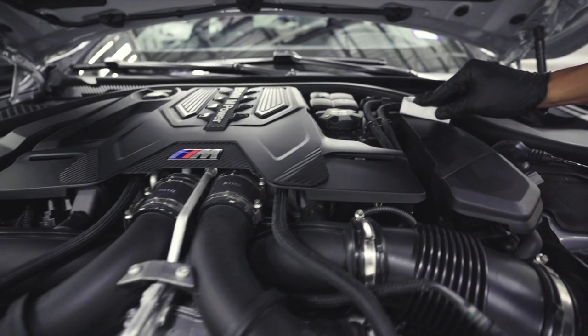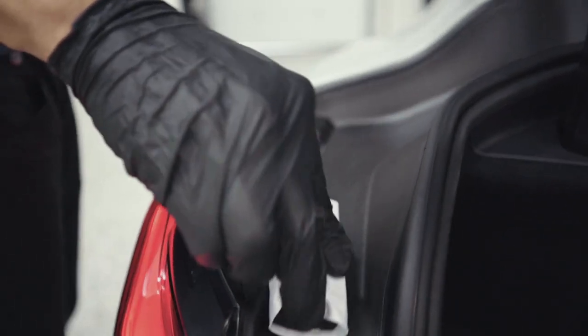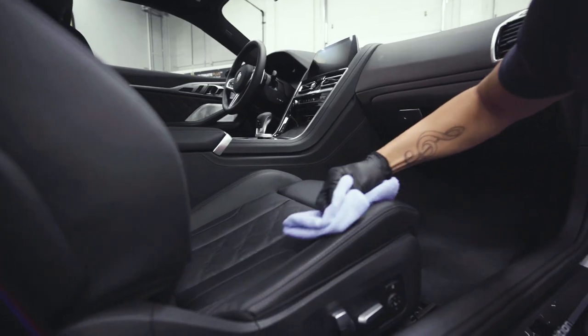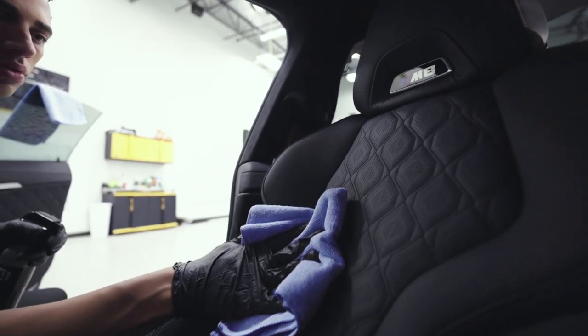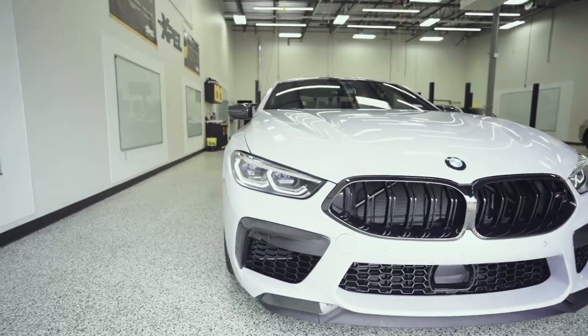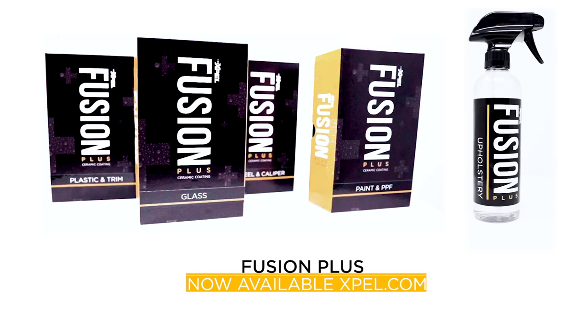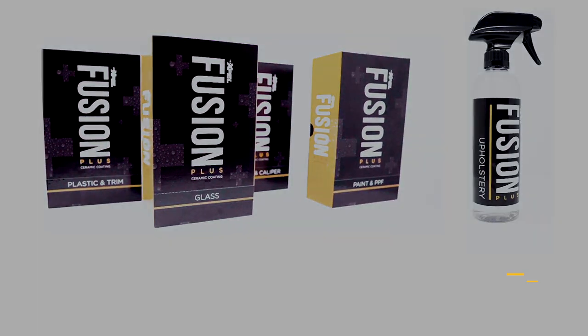Plastic and Trim protects plastic and rubber trim components from staining and weathering caused by damaging UV rays. Upholstery offers superior protection for fabric seats, carpet, leather, and vinyl surfaces. Protect your investment — Fusion Plus, now available at a certified XPEL dealer.